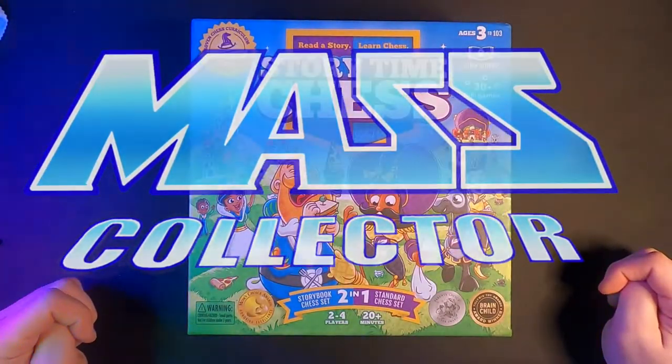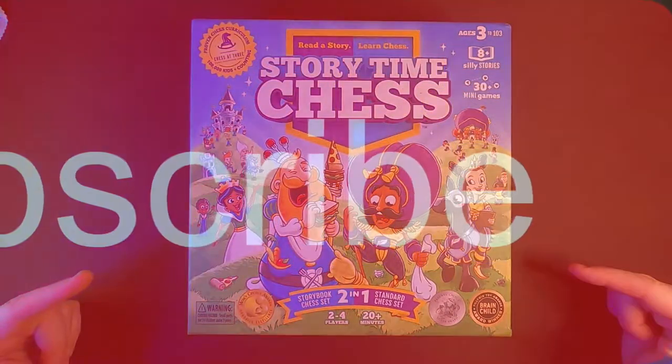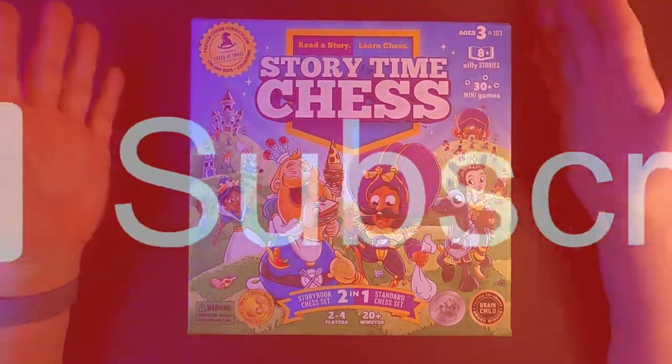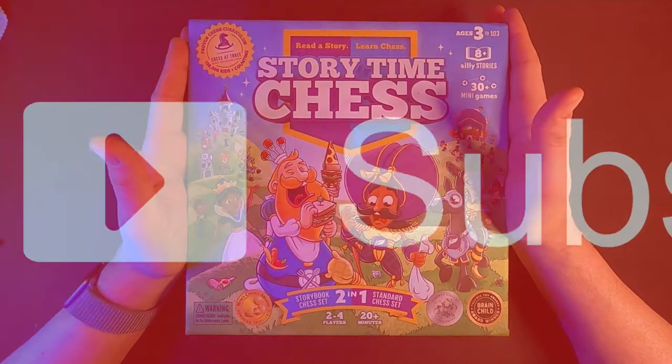What's good YouTube, name of mass collector back with another video. This one here we're kind of doing a little unboxing of Story Time Chess.